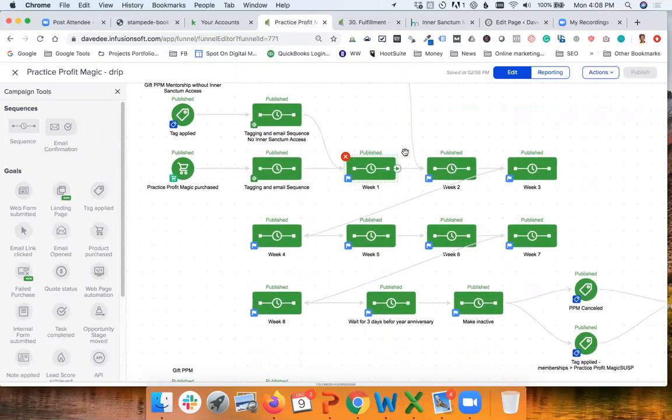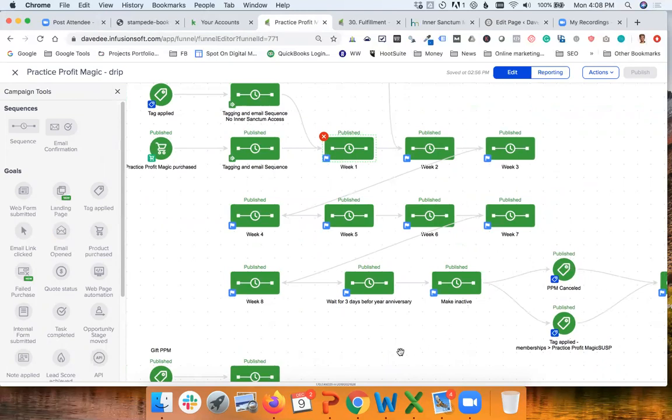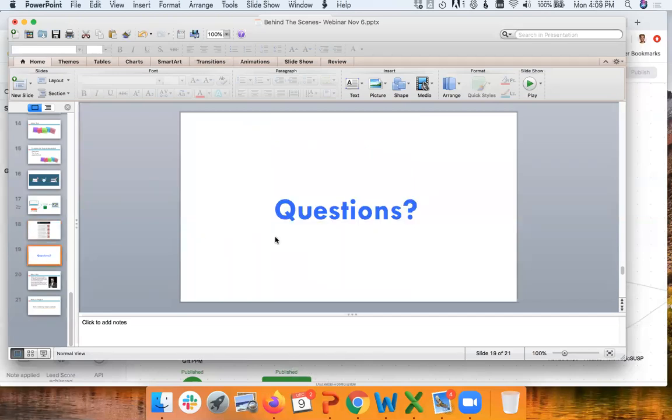It goes on like that for eight weeks, and then there are more actions — everything here is about implementing the rules of the program. This program is an eight-week program, but after completing it people get one year of access. Once that year is up, they become inactive and get an email with the ability to renew.